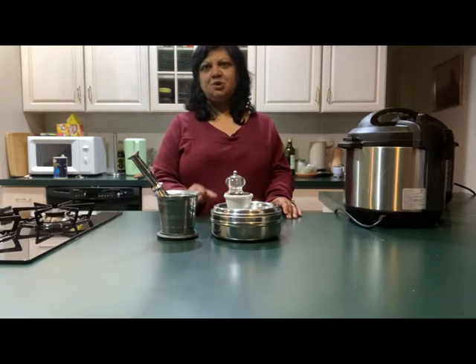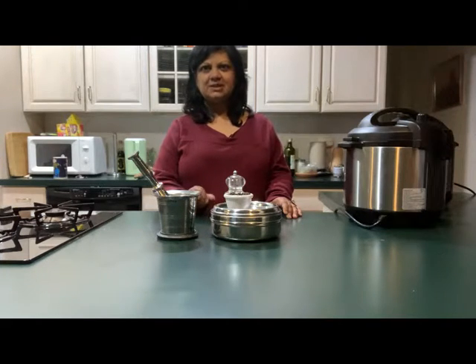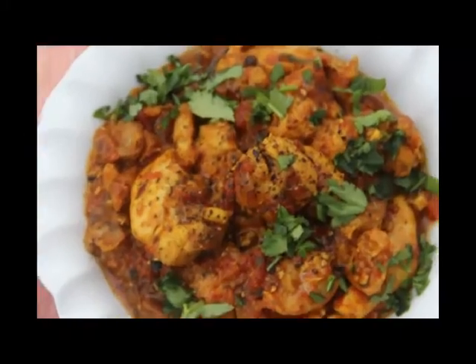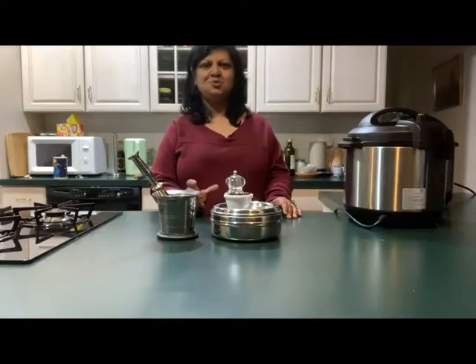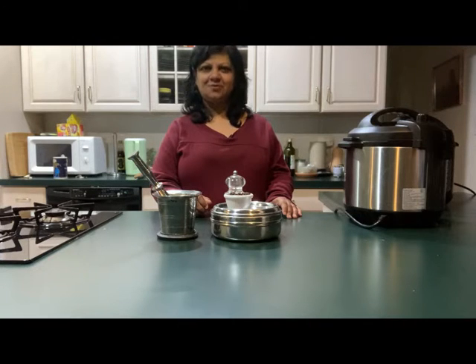What's fun about black peppercorns is they are extremely versatile. You can of course add them to Indian curries. You can add them over pizza. You can add them to fried eggs. And my favorite way to enjoy black pepper is with pasta with a nice dose of Parmesan cheese of course.